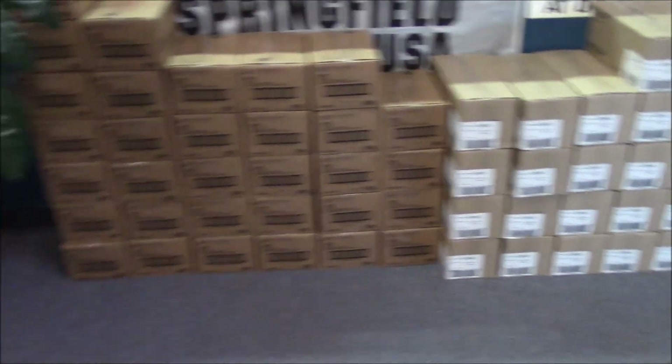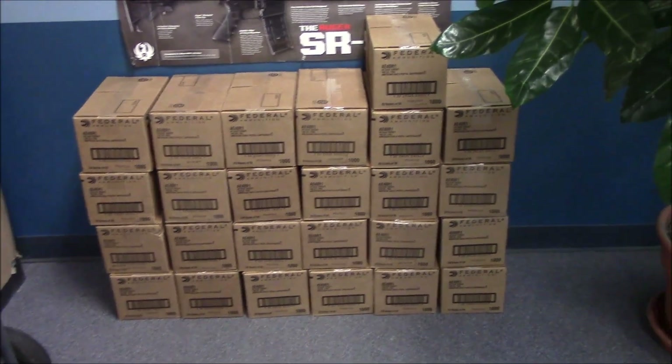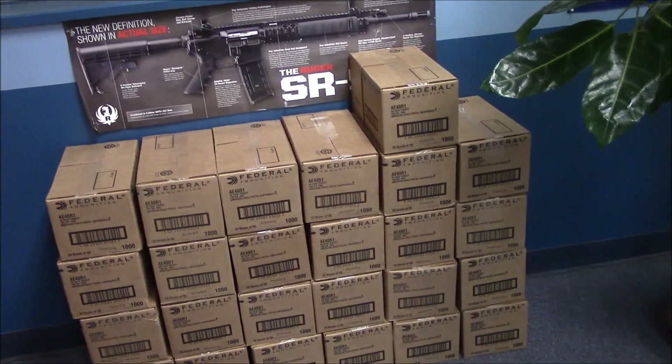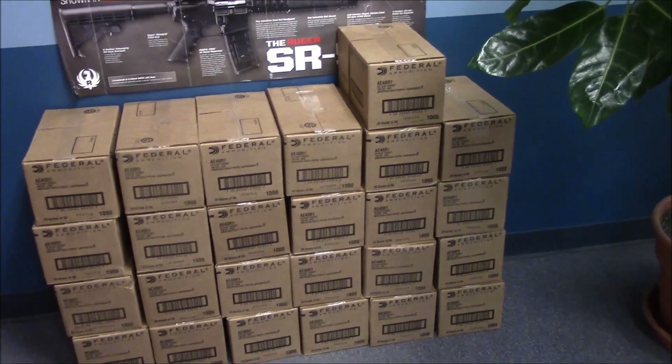We also have — he just put out — about 24 to 25 cases of .40 caliber for $349 for a thousand rounds.